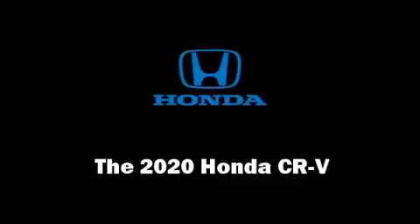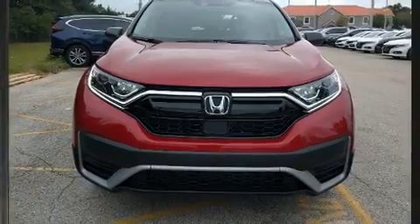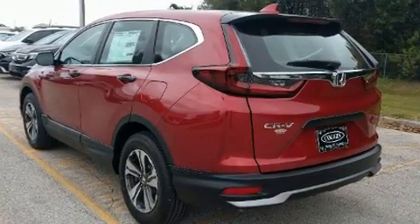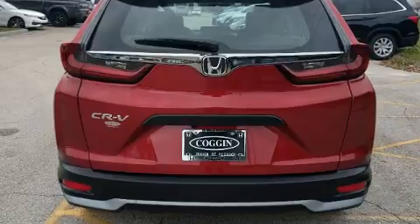The 2020 Honda CR-V. Under the hood, you'll find a 4-cylinder engine with more than 170 horsepower, providing a spirited yet composed ride and drive. A turbocharger is also included as an economical means of increasing performance.